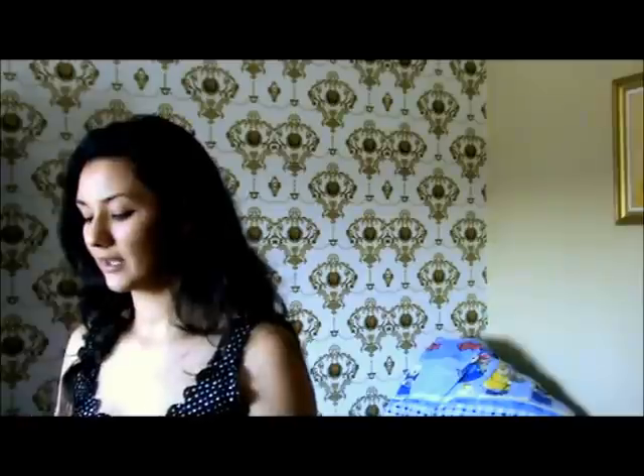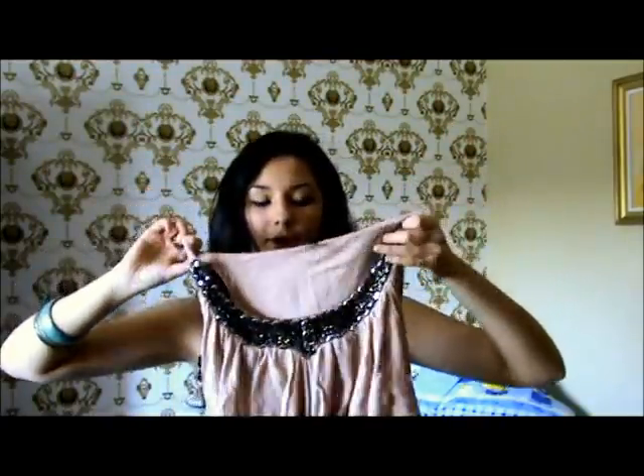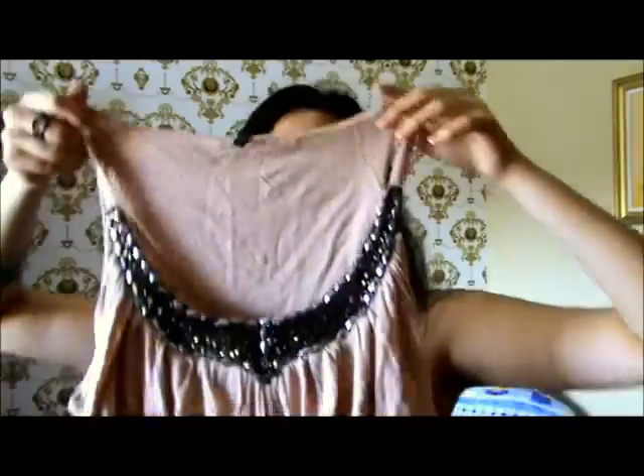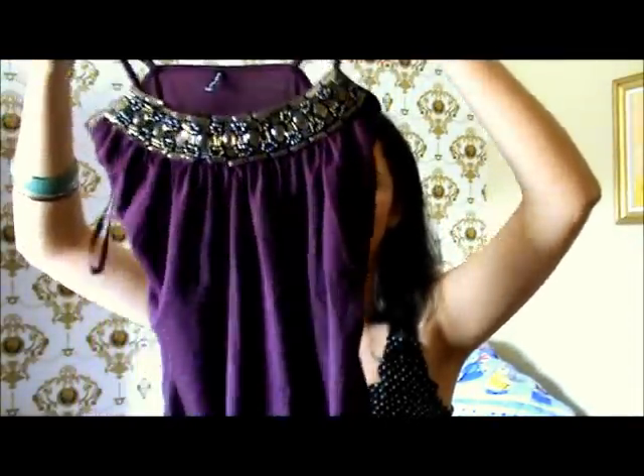The next thing I want to show you guys is actually two pieces which are really similar. Both are by the brand Amisu, which sells in New Yorker. The first one is in this beige, creamy color and it has this awesome detail on the front. The next one is pretty similar, only it's in this really nice purple color, and the detailing on the front is a bit different, but still the same style.